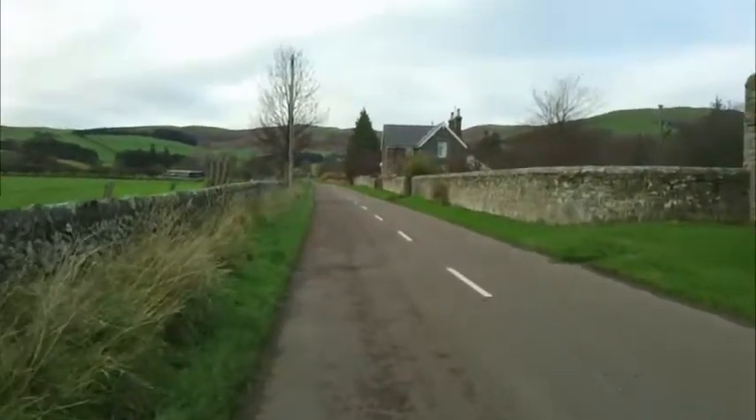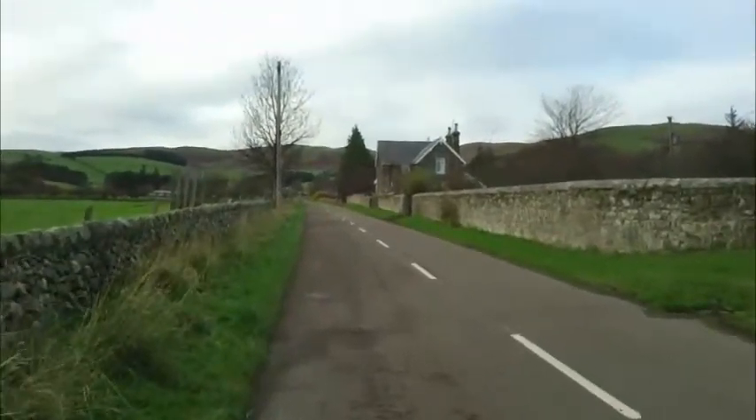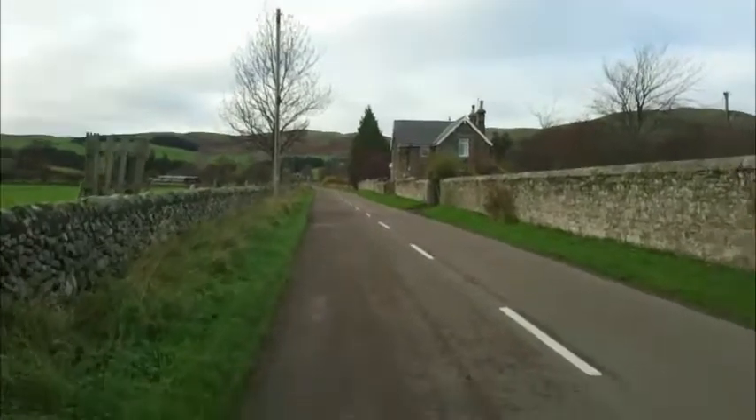Just coming out of the village now. Not much of a village — don't blink or you'll miss it. Just a collection of houses. It's so peaceful here. Beautiful.